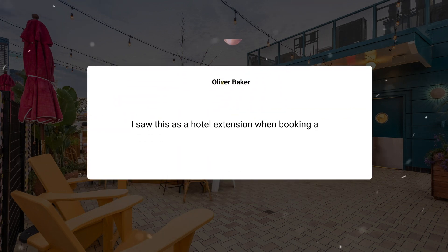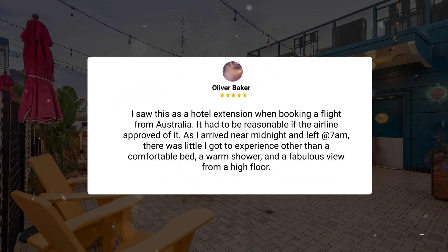I saw this as a hotel extension when booking a flight from Australia. It had to be reasonable if the airline approved of it. As I arrived near midnight and left at 7am, there was little I got to experience, other than a comfortable bed, a warm shower, and a fabulous view from a high floor.